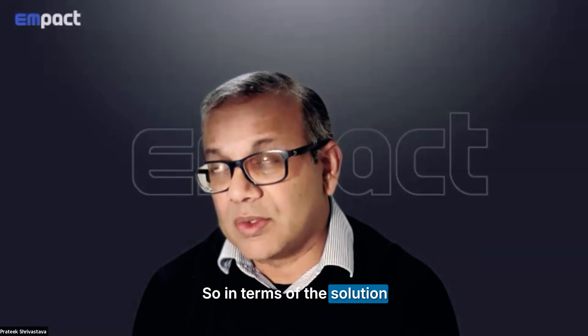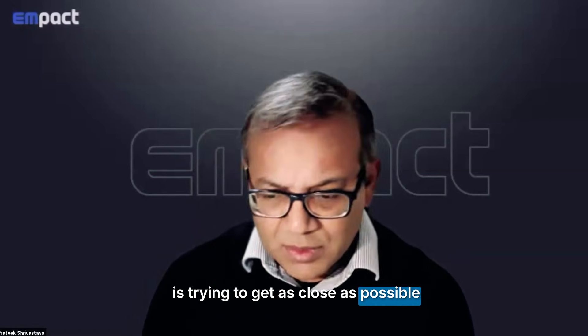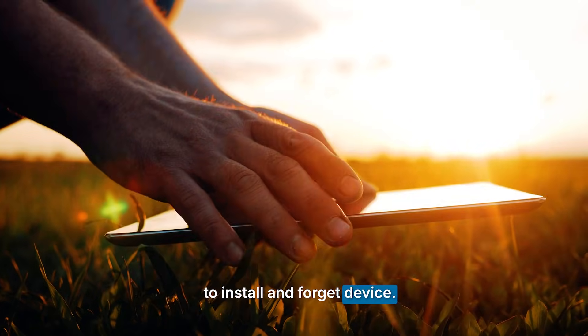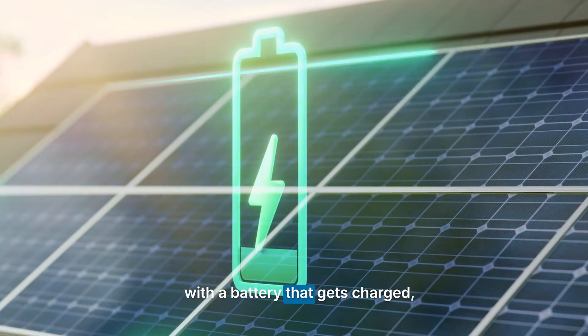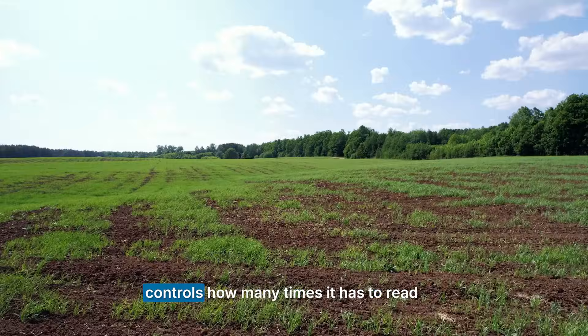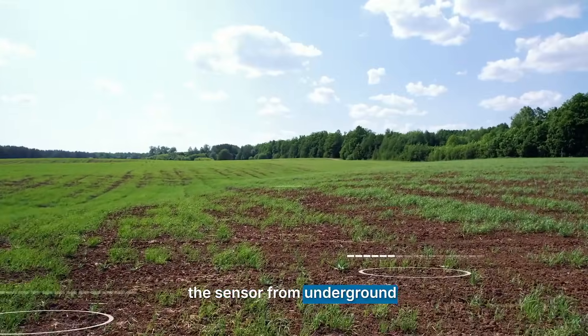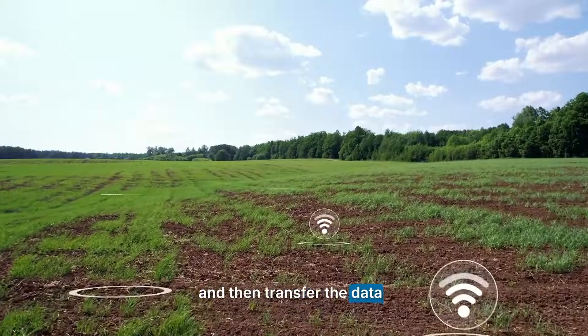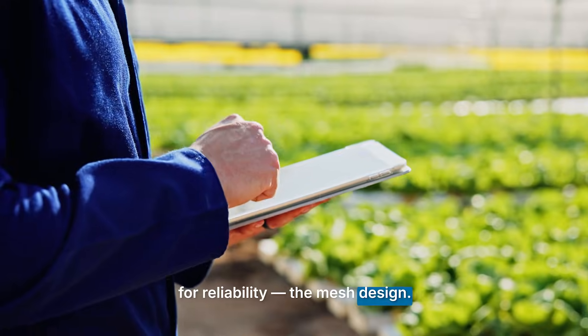In terms of the solution, the goal is to get as close as possible to an install-and-forget device. That means power supply from the sun with a battery that gets charged, which then runs the sensor itself. The microcontroller controls how many times it reads the sensor from underground and then transfers the data over LoRaWAN and Meshtastic for reliability, using a mesh design.